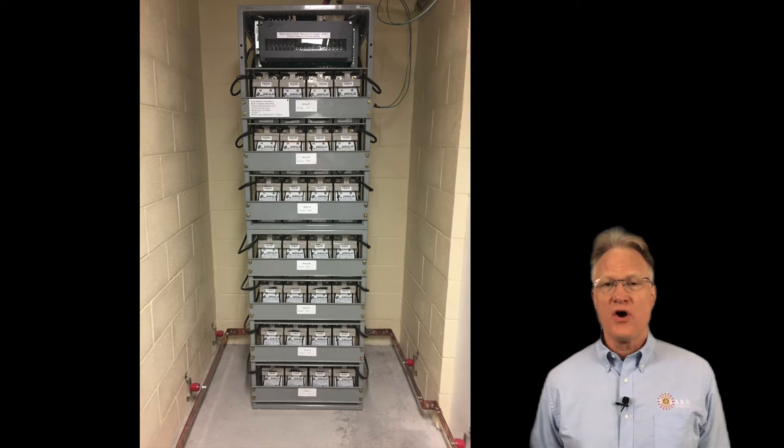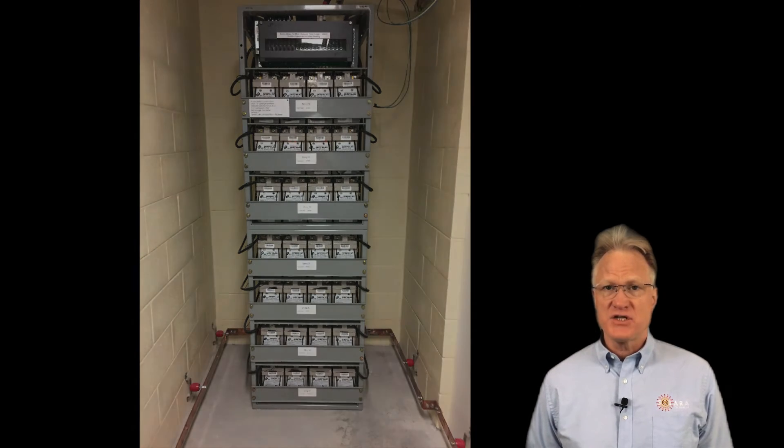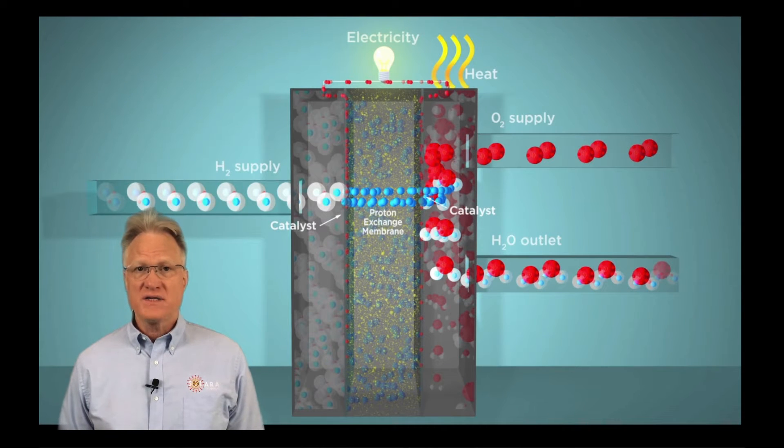Hi folks, welcome to Solara Technical. In today's video, I'm discussing batteries — what they are, the different types, and applications for each. In my last video, I discussed Plug Power's hydrogen fuel cell telecom product line.